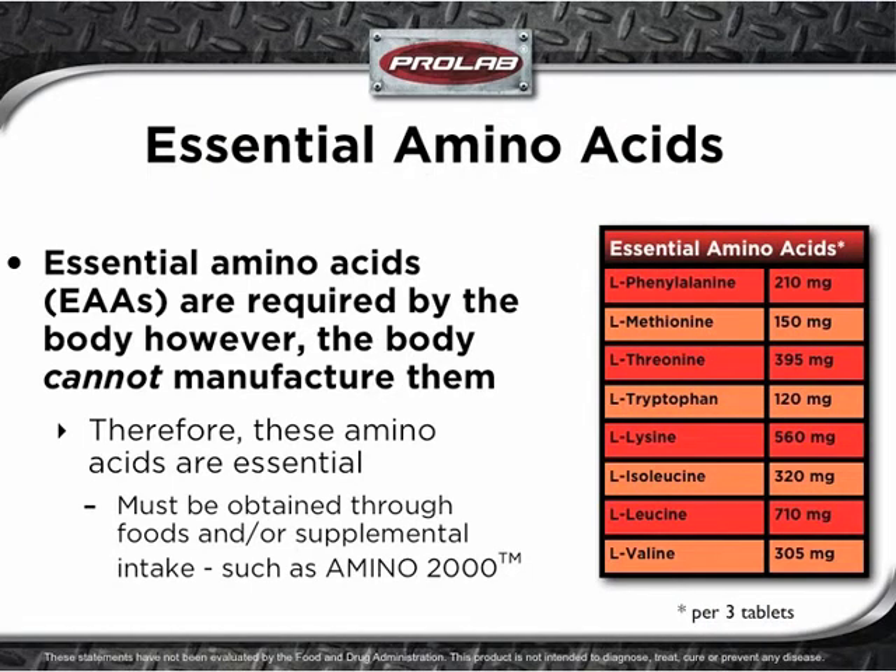Amino acids are often categorized as being either essential or non-essential. Although essential amino acids are required by the body, the body cannot manufacture them. Therefore, these amino acids are essential for human growth and development. Essential amino acids must be obtained through foods and or supplemental intake, such as with Amino 2000.